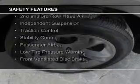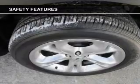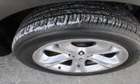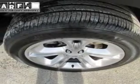Safety was made a priority with these features: a backup camera, curtain head airbags, side airbags, second and third row airbags, independent suspension, traction control, stability control, a passenger airbag, low tire pressure warning, and front ventilated disc brakes.